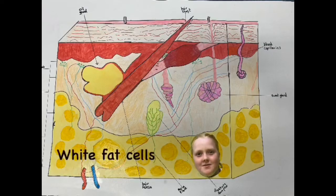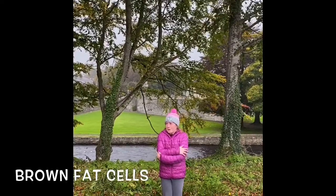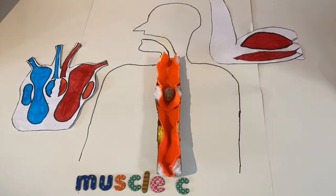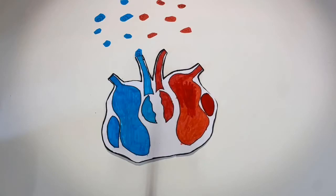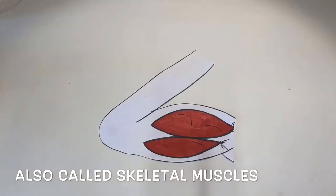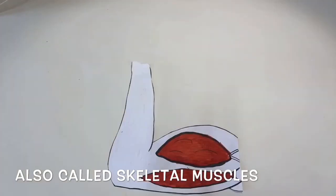White fat cells are used as a store of energy. Brown fat cells produce heat from the body. Cardiac muscle cells are involuntary muscle cells found in the heart. Voluntary muscle cells are ones you can choose to move, such as your tricep and bicep muscles.